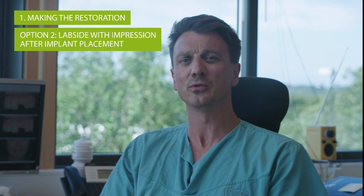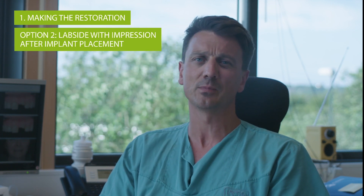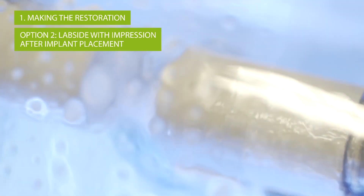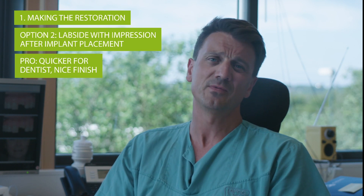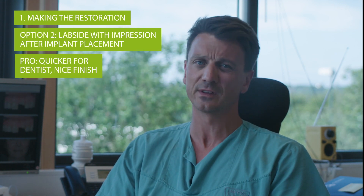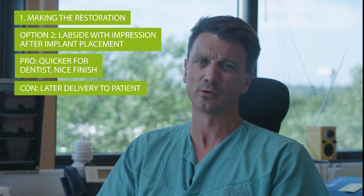The other technique is that you do an impression or an intraoral scan immediately after placing the implant, then send it to the lab to have them make the temporary crown. The advantage is that you won't spend time making that crown yourself, and the finishing can be a little better when a dental technician does it in the lab. The disadvantage is that it takes longer before the patient receives their temporary tooth.